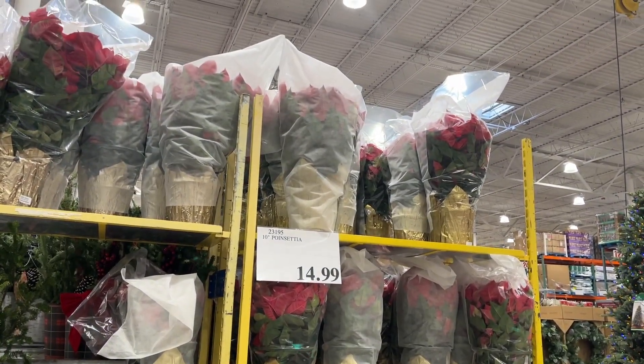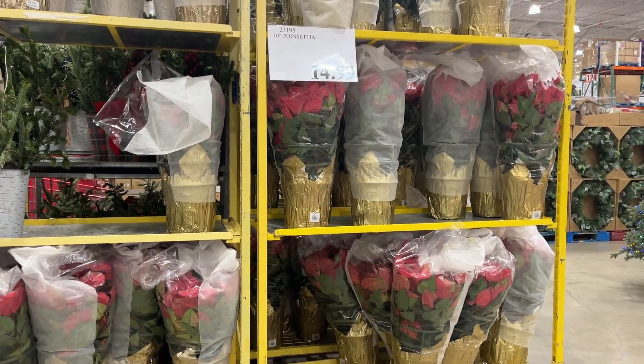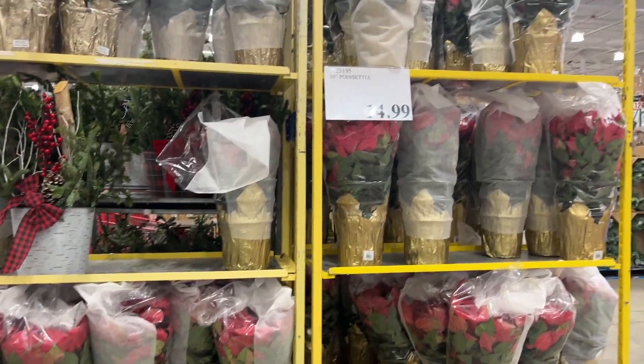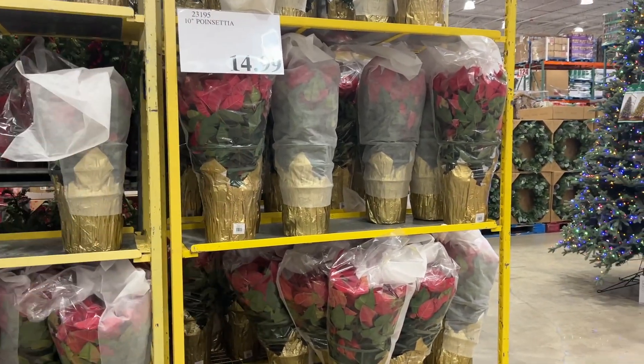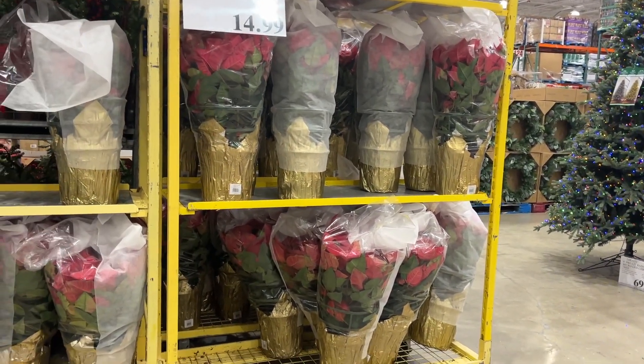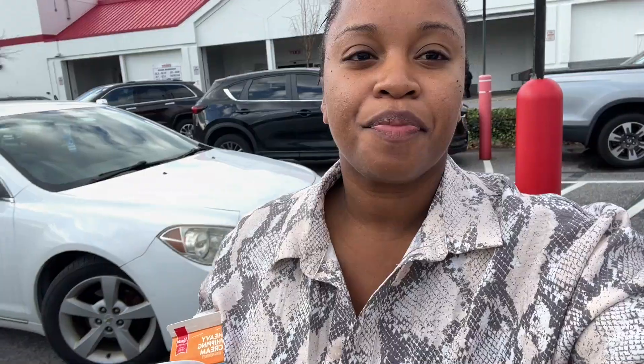The poinsettias they have are beautiful, but they're a little too tall. I think I'll stick to watching for ones that pop up at Home Depot, because these are just going to stick out way too high from my vase. I want them to sit just over the top of the vase a bit. Alright y'all, I got my two little items and now I'm finally done with all my shopping for today — heading home.